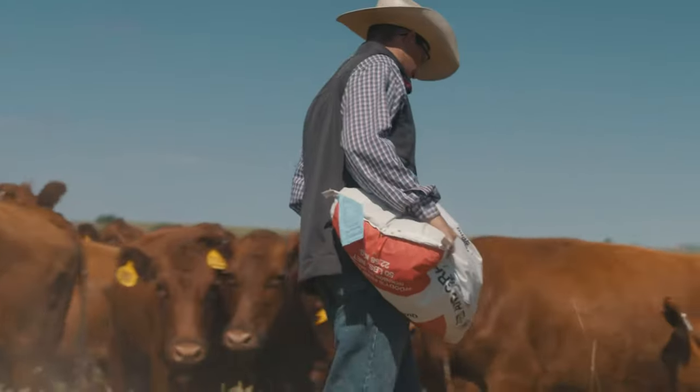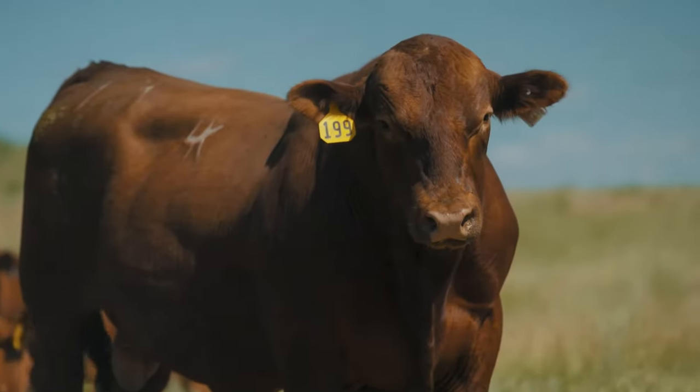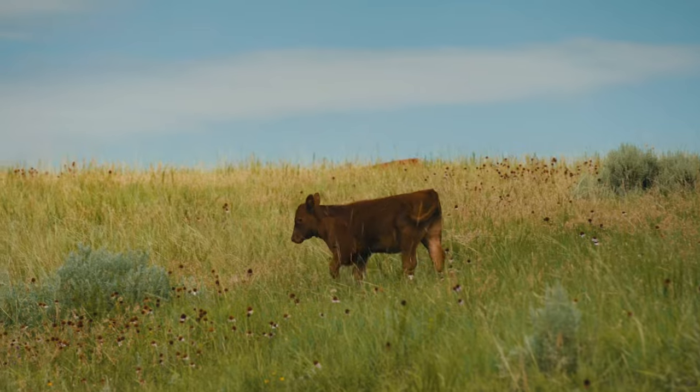Our app provides an upgraded calving book and allows you to record performance data in the field at the ease of your fingertips, even when you're offline.